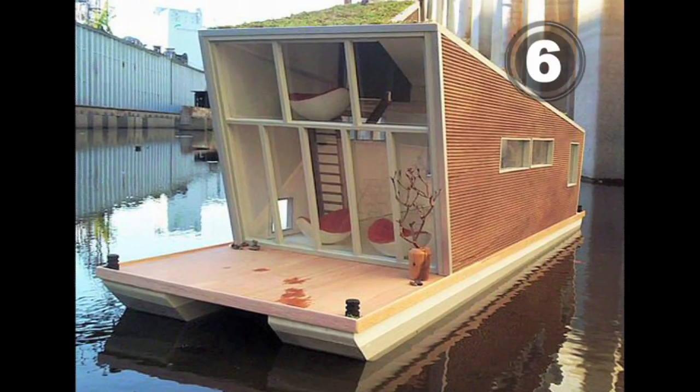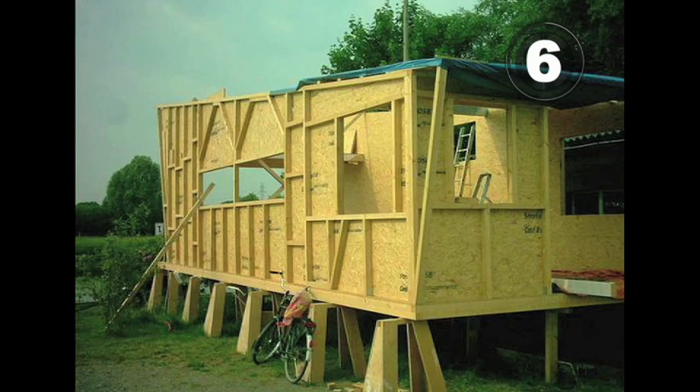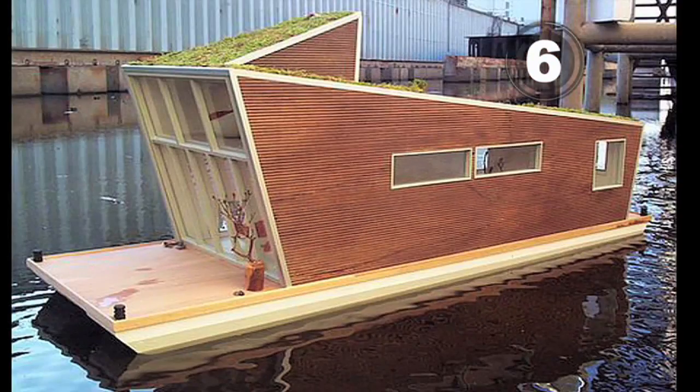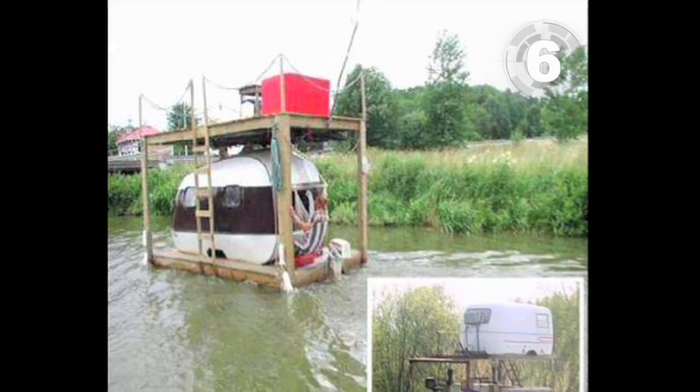At six, houseboats just got greener with a shrimp house made from scrap wood. As a special bonus, you get to flush your toilet into the ocean — a nice upgrade from the do-it-yourself redneck houseboat.